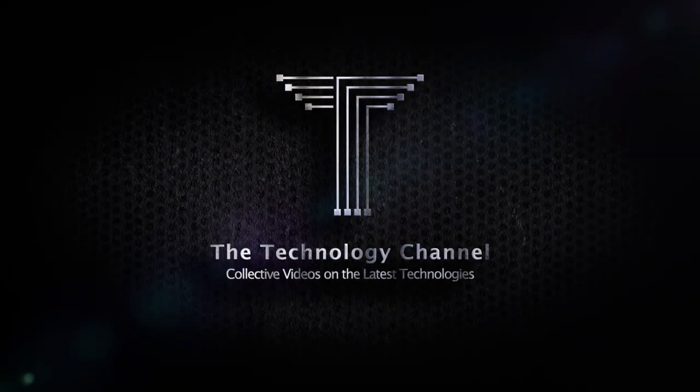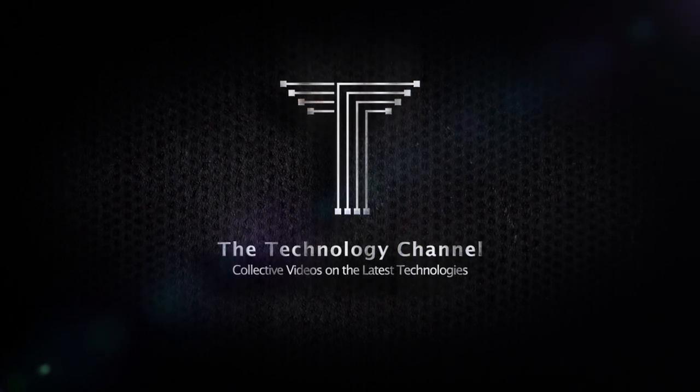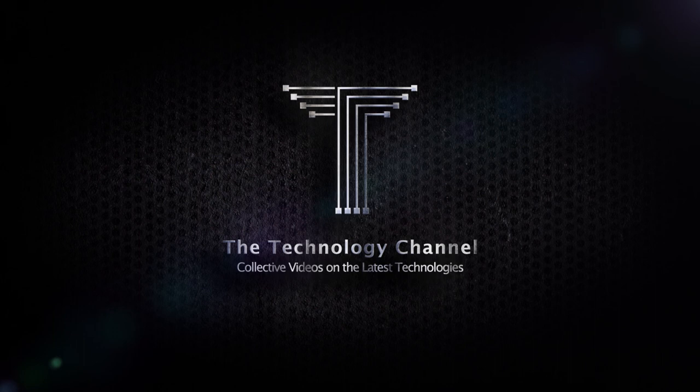Welcome to the Technology Channel, where we present you focused and summarized overviews on the latest interesting technologies and top products from all over the world.